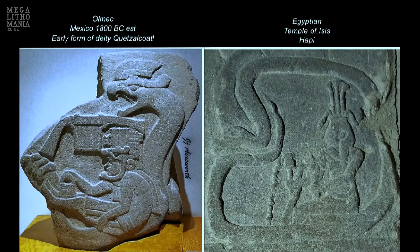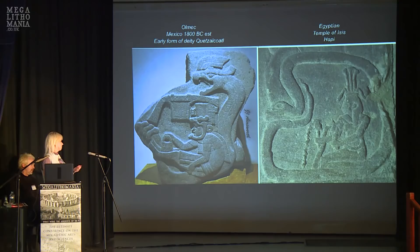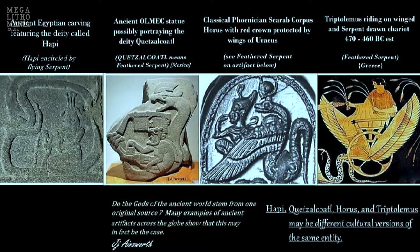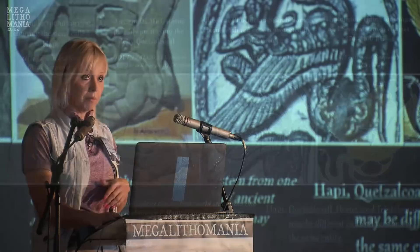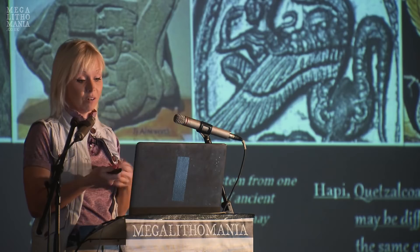If I put the Egyptian and Olmec serpent-bird-man images side by side, you see the similarity between artifacts that are across the world from each other yet have the same meaning. The Phoenicians and Greeks also had the same serpent-carrying-man imagery. It's probably a form of one original deity — somehow all around the world we keep finding the same imagery.